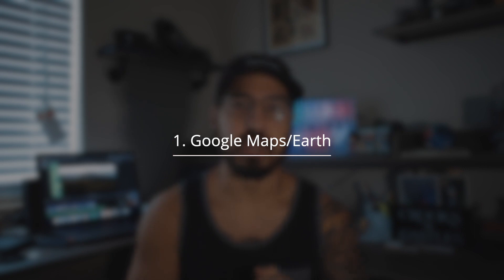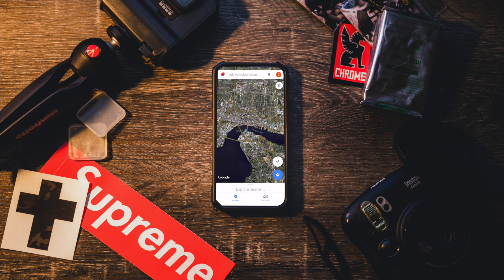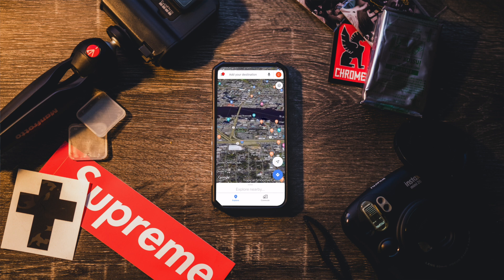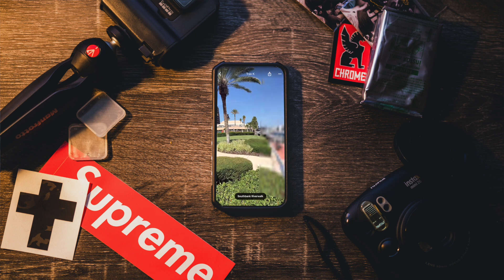Number one is going to seem pretty obvious, but Google Maps slash Google Earth is going to be your jam for playing the lazy card. If you just want to sit home, chill, and scout locations on your phone, it's probably going to be the easiest way to do it. You can just flip on maps, turn to satellite mode, and it'll show you every little bit of detail you will ever need to see. This comes in handy because you can go down to street view and check out how it's actually going to look in person. So Google Maps, number one.